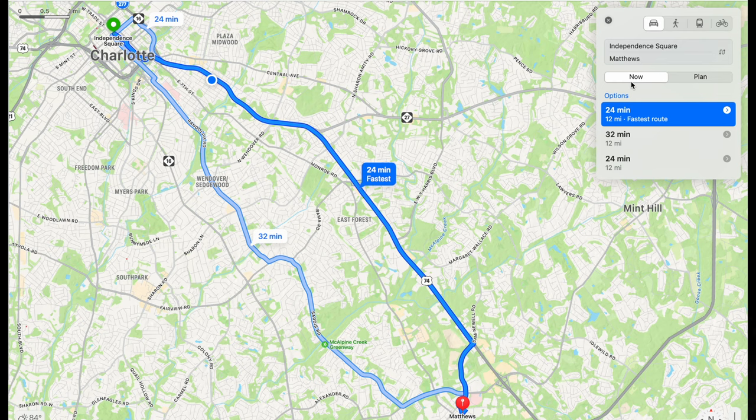The town of Matthews is located inside Mecklenburg County and has a population of about 32,000. It's located southeast of Uptown, almost 12 miles straight out Independence Boulevard, also known as Highway 74.